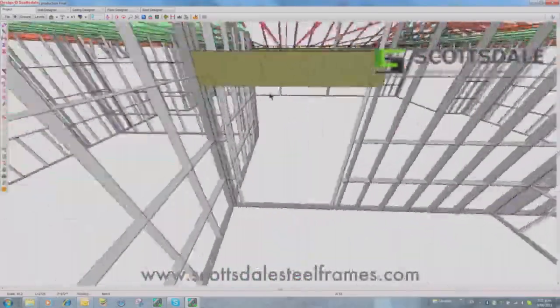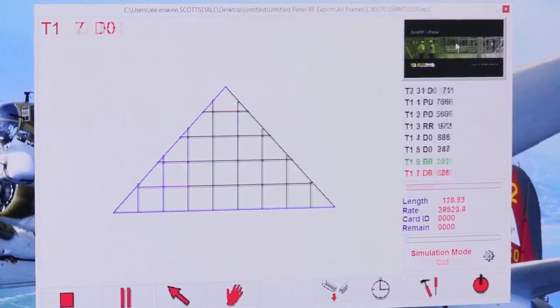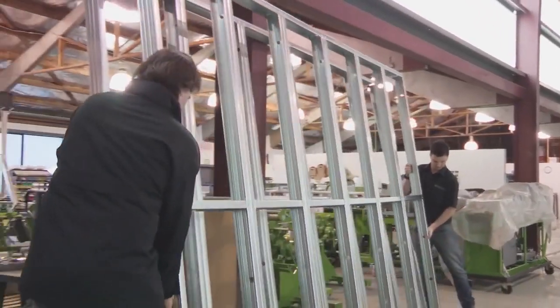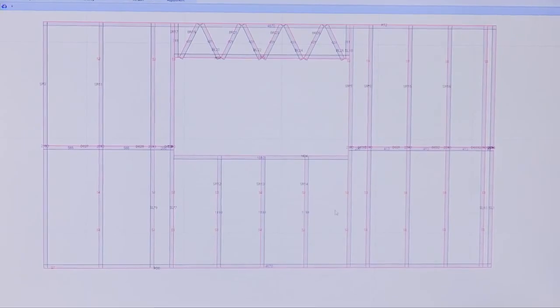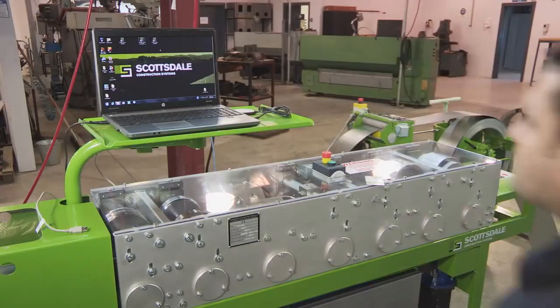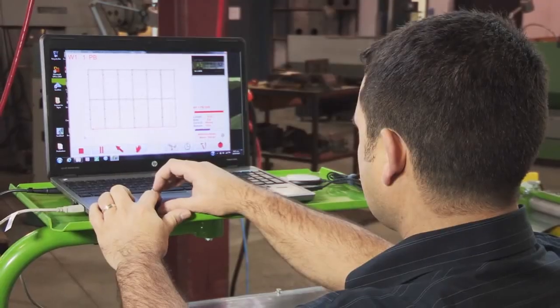Scottsdale allows the user to design complex multi-level or split-level buildings, followed by automatic frame generation. In addition to Scottsdale's unique panel ceiling and roof panel design and build solutions, which is especially suited to hip and very complex roofs, Scottsdale also allows for the design and engineering of conventional roof trusses. Once frames are designed and engineered in the Scottsdale 3D design software, they're exported to the Scottsdale panel and Scottsdale truss production software for production.